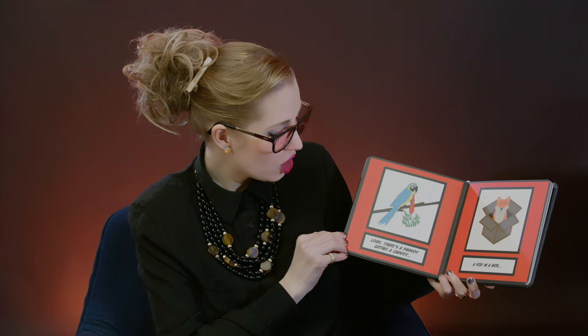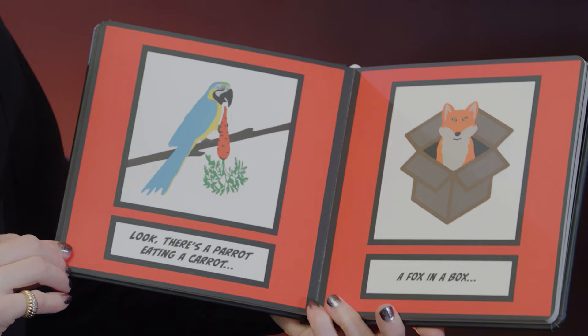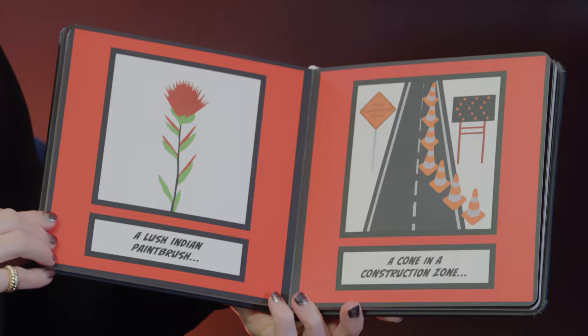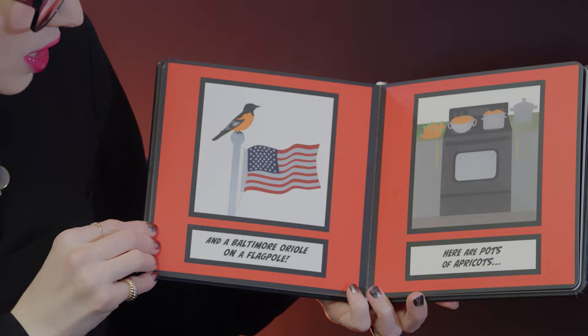Look, there's a parrot eating a carrot, a fox in a box, a tiger on a wire, a dark monarch, a lush Indian paintbrush, a cone in a construction zone, and a Baltimore Oriole on a flagpole.